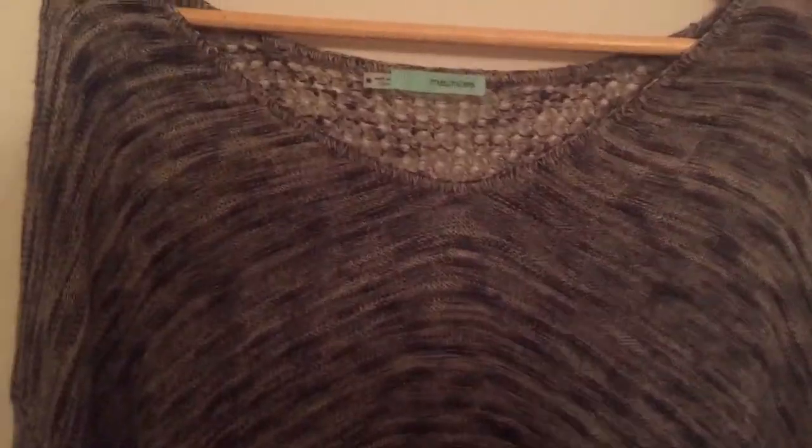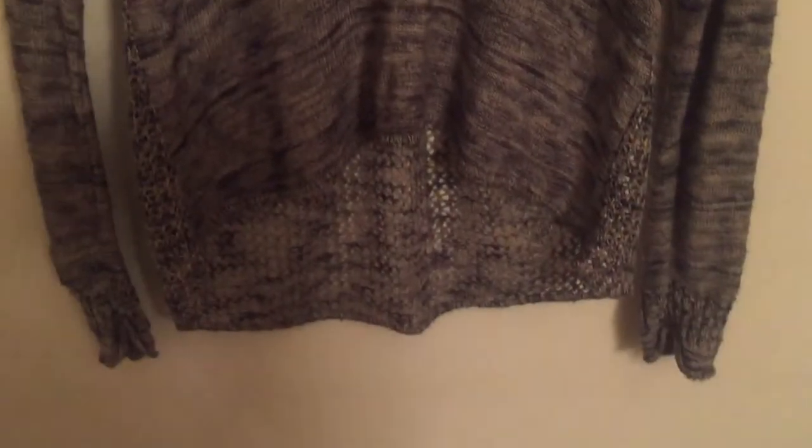Then I also have this Maurice's sweater — it's a longer one, size medium. I'm not sure what color it is exactly — it's like a gray-black kind of color but it almost has a brown tint to it. I might need to take it into different lighting to really tell, because it looks different on screen too and I do have yellow lighting in here which I need to change out.